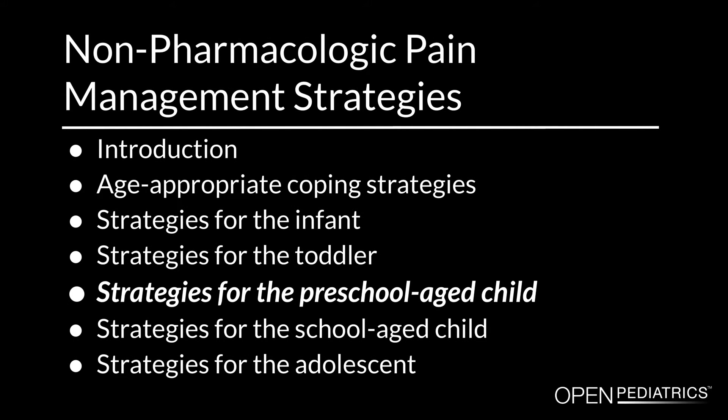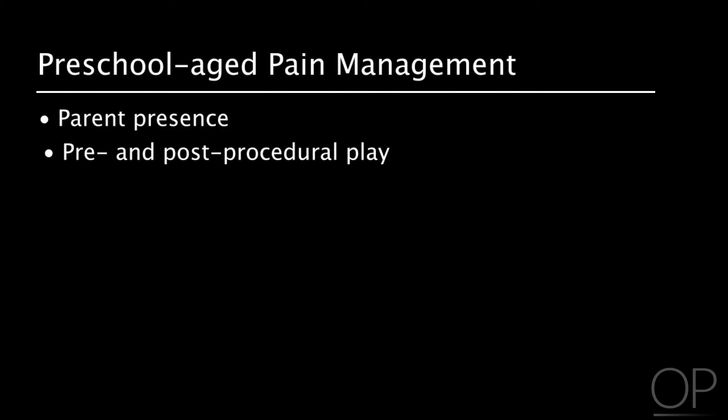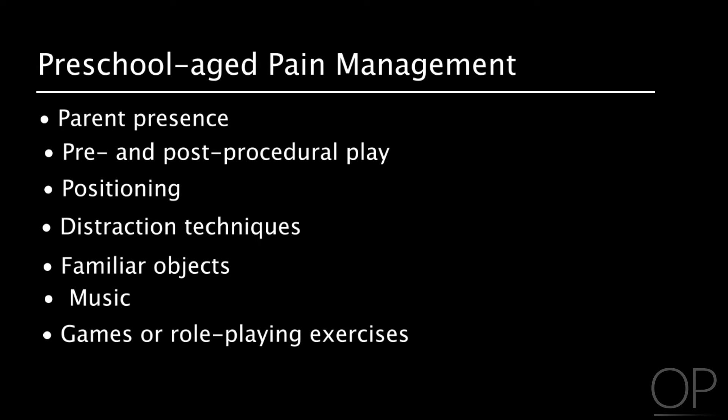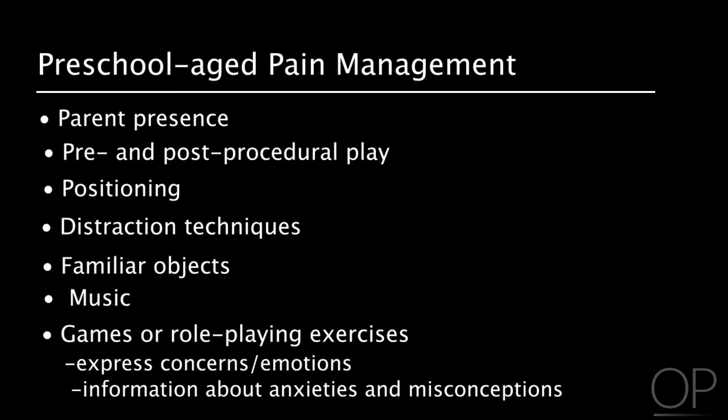Hospitalization has the potential for being a very traumatic experience for children and their families. In the preschool population, parent presence, pre- and post-procedural play, positioning, distraction techniques, familiar objects, and music help the child to cope. Often, games or role-playing exercises are used to allow the child to express their concerns or emotions. This can give the staff and parents valuable information about a child's anxieties and misconceptions.